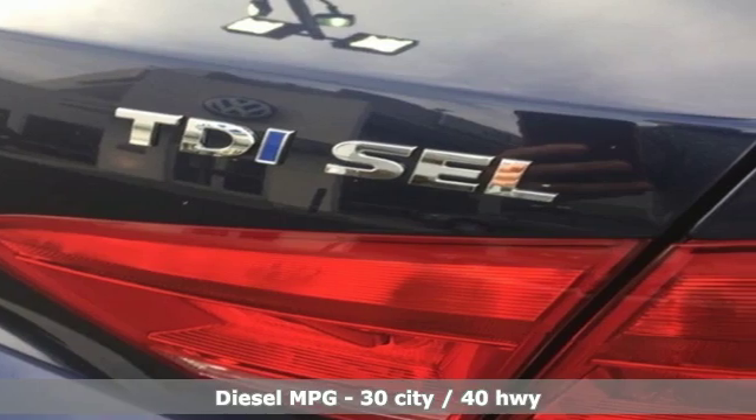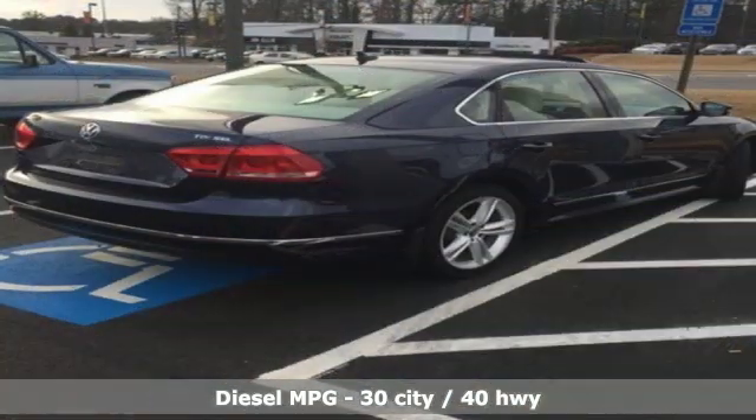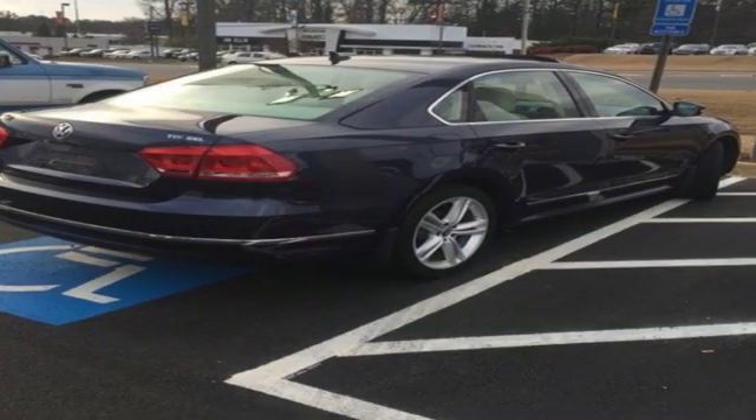Streaming audio, power heated mirrors, dual zone climate control, auto-dimming rear view mirror, doors and push-button start proximity key.